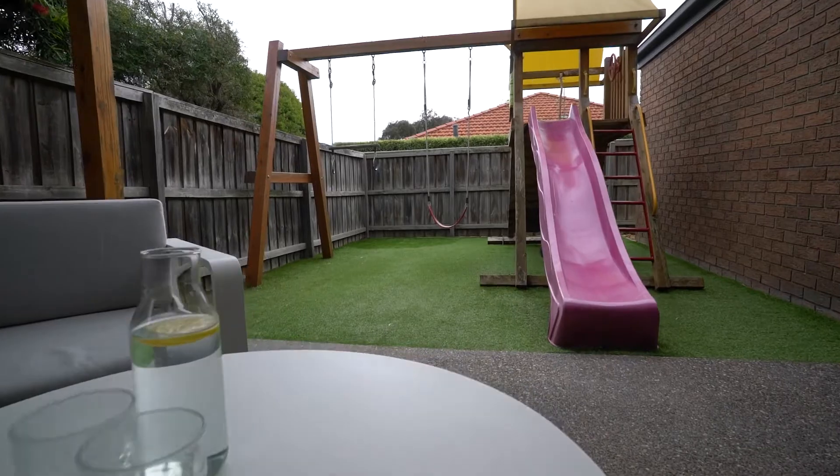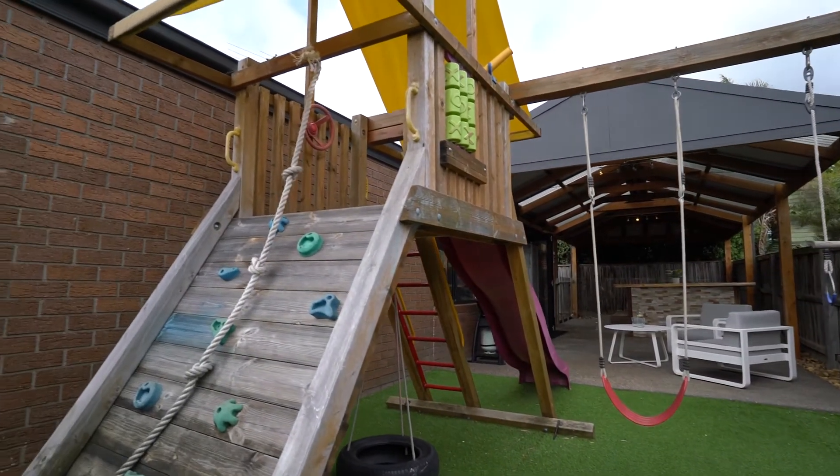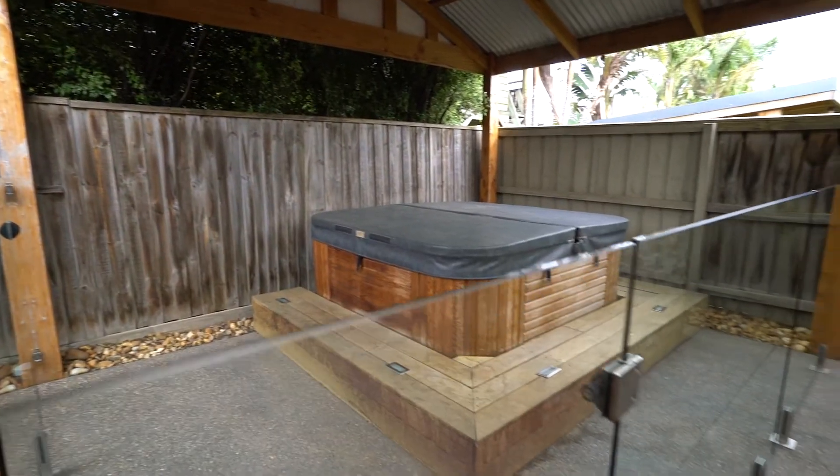Coming out to this part of the backyard is going to tick all your boxes — there's a generous turfed area which can fit a huge playground, a perfect entertaining area for those barbecue nights, and a spa to top off a relaxing night.